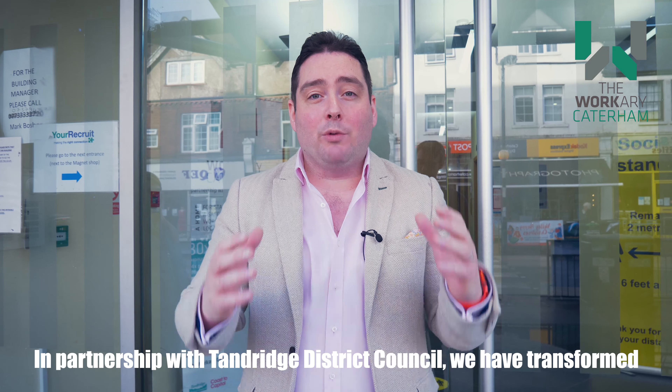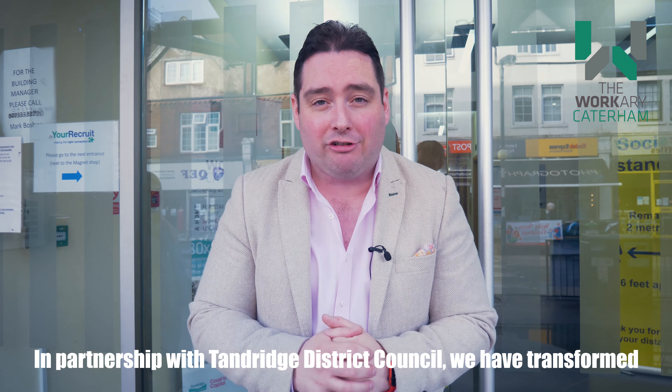Welcome to The Workery at the heart of Caterham Valley. In partnership with Tandridge District Council, we have transformed underutilised office space right here at Quadrant House in the middle of Caterham High Street to create an affordable, flexible, community-centric workspace for those who want an alternative to working alone at home or to beat the daily commute. Come on in and we'll show you around.